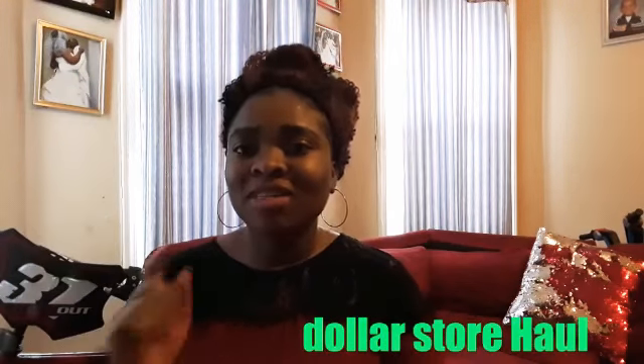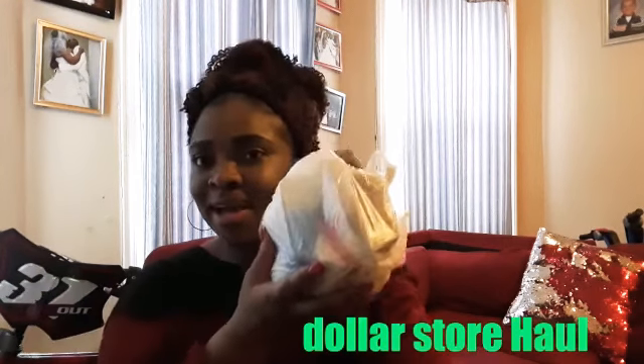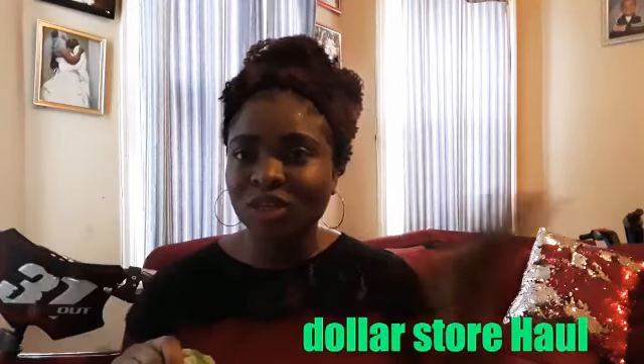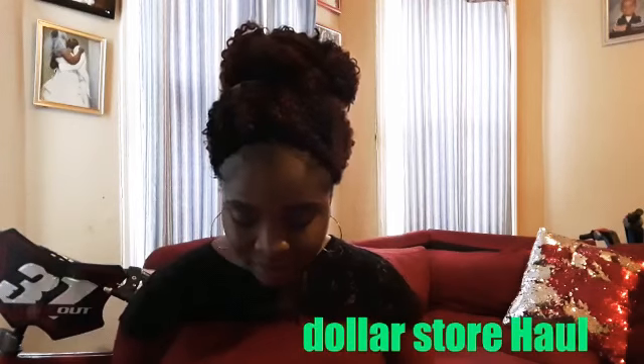Okay guys, I'm gonna start off by showing you guys the dollar store haul. This is the bag from the dollar store. I haven't done a haul in so long. I'm just gonna show you guys what I got and how much it was — little things like that.